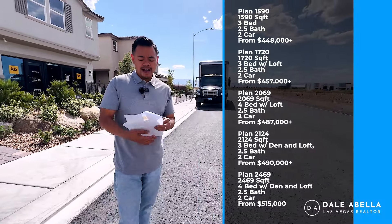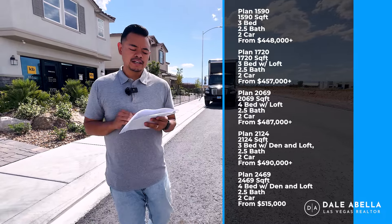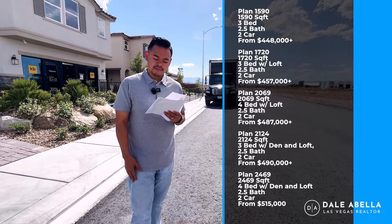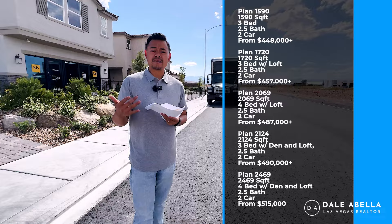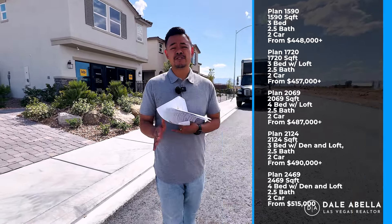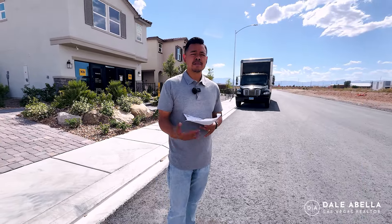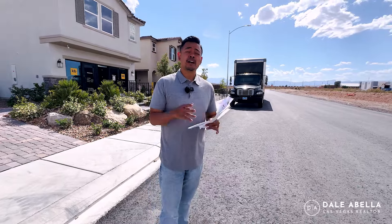They offer five different floor plans here — all two-story homes ranging from 1,590 square feet all the way up to 2,469 square feet. Base prices are going to be ranging from $448K all the way up to $515 or $520K. When I say base prices, just know that lot premiums and upgrades are not included. Lot premiums on average are about $8,000, and buyers on average are spending about 10% of the base price on upgrades.